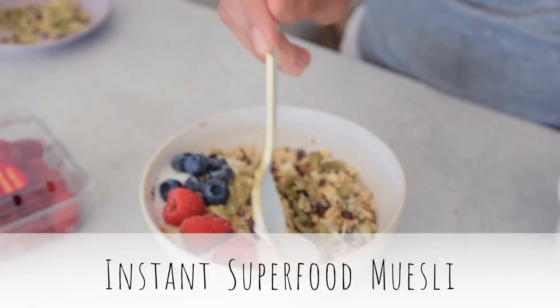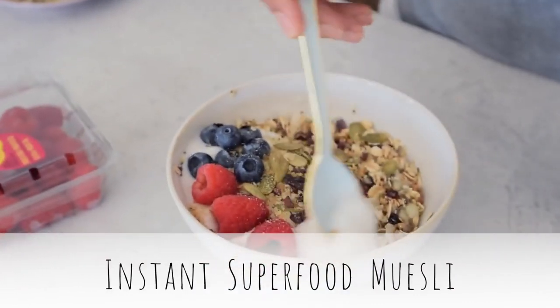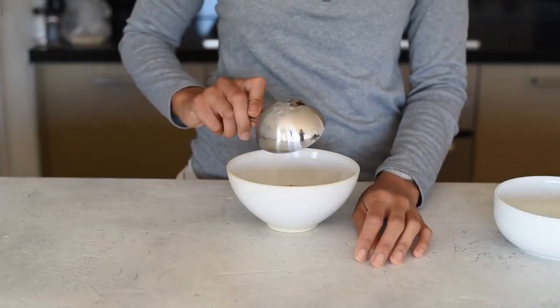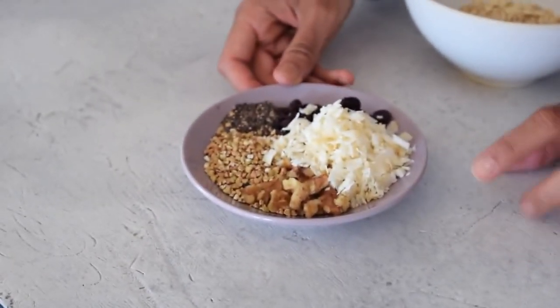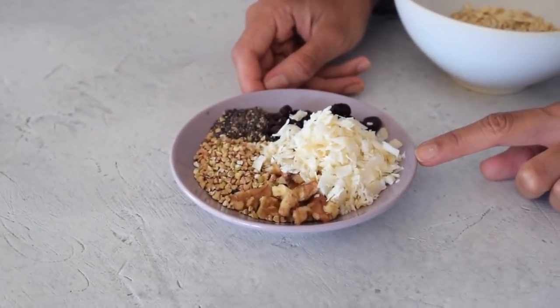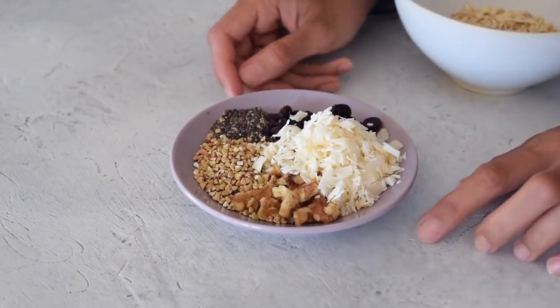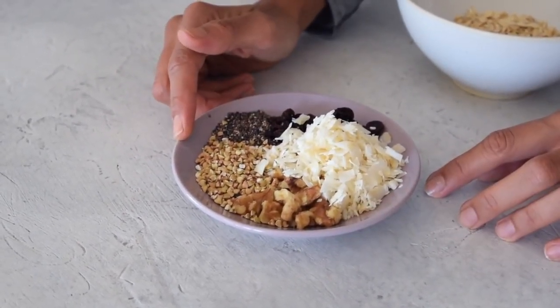This is an instant superfood muesli. I like to make it because you can have muesli in just a few minutes — you don't have to wait for it to soak. It's easy, healthy, and packed with superfoods. We're going to start with about a half cup of rolled oats, then add about three to four tablespoons of unsweetened coconut flakes and two tablespoons of walnuts.